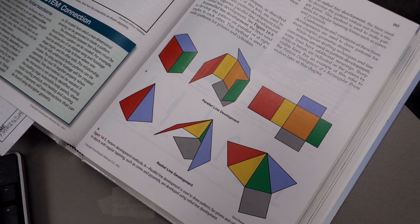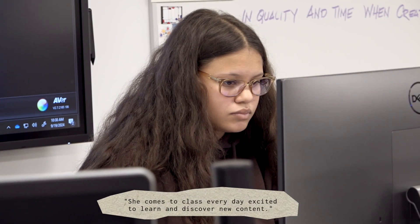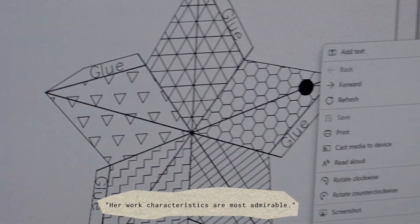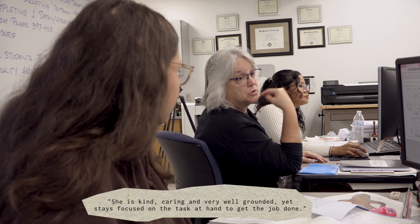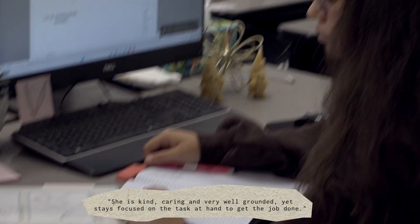Drafting instructor Kathy Frock states: "It has been a pure delight having Callie as one of my drafting students. She comes to class every day excited to learn and discover new content. Her work characteristics are most admirable — she is kind, caring, and very well grounded, and always stays focused on the task at hand."